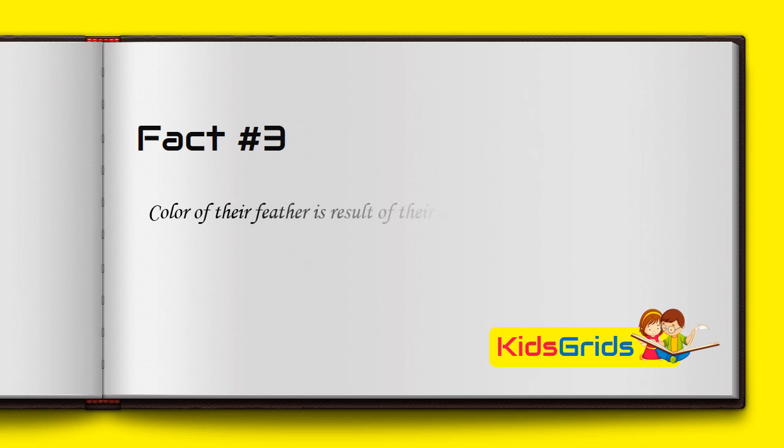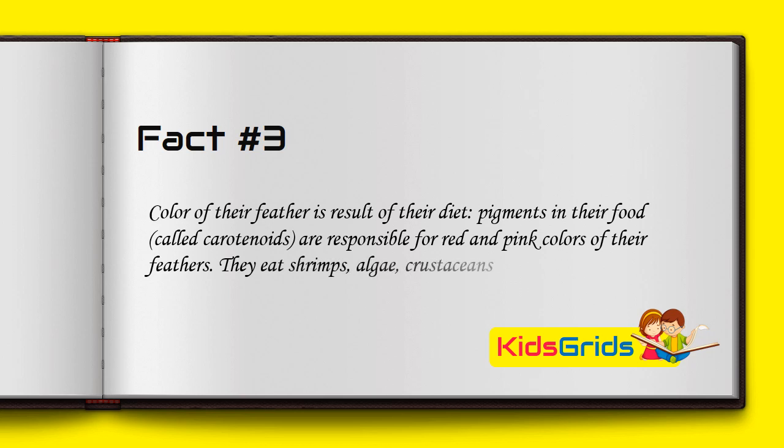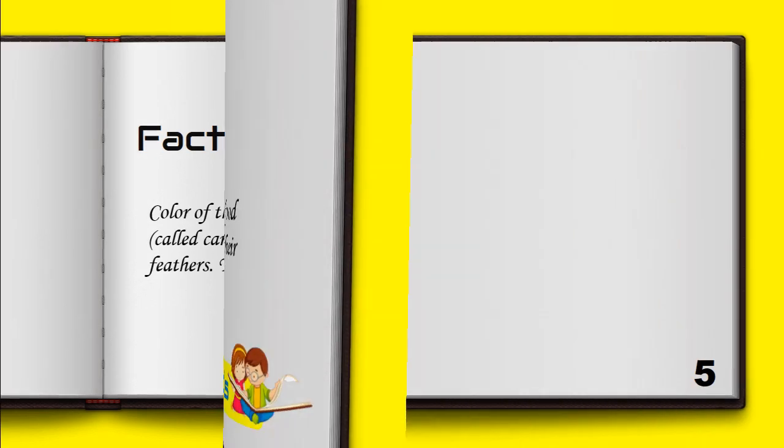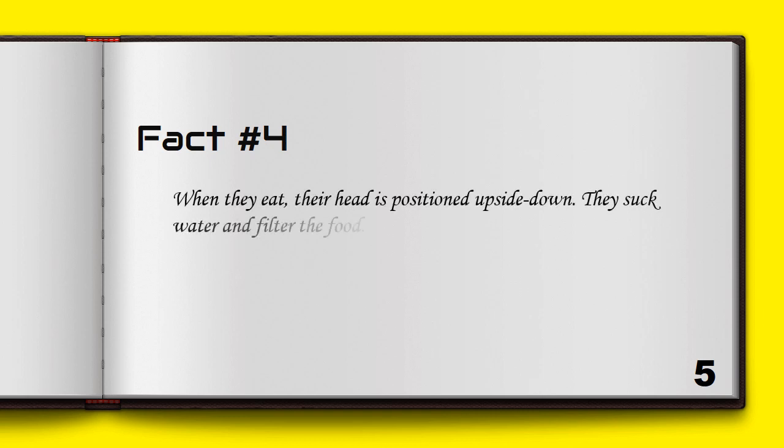Pigments in their food called carotenoids are responsible for the red and pink colors of their feathers. They eat shrimps, algae, and crustaceans. When they eat, their head is positioned upside down — they suck water and filter the food.